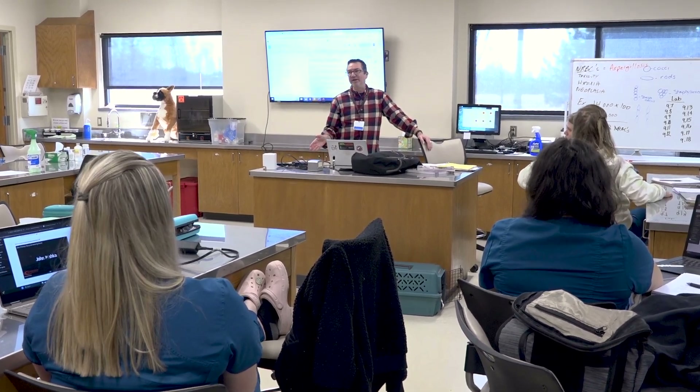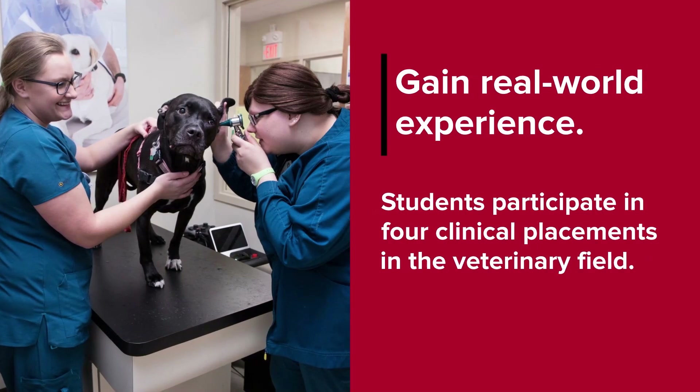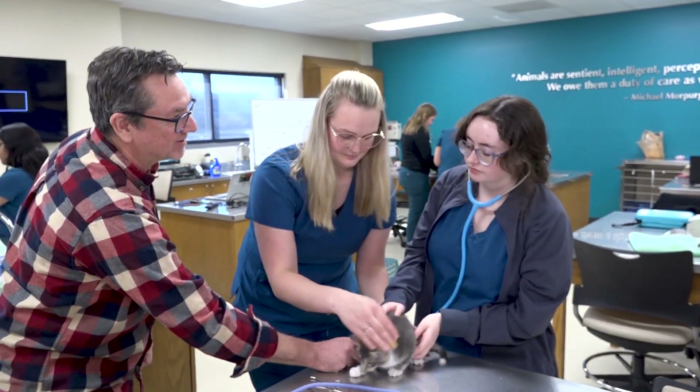Another great part of this program is we require students to perform clinical internships at external sites. The clinical sites are very welcoming and they love to teach, so it's the perfect opportunity. Many students have actually gotten jobs from their clinical sites, so it's a great opportunity for our students.